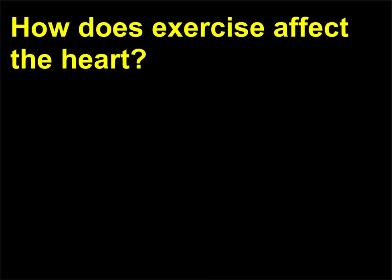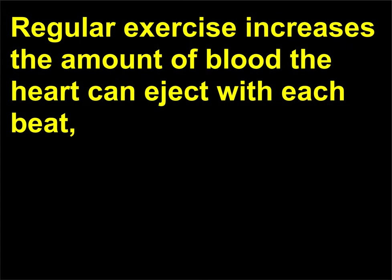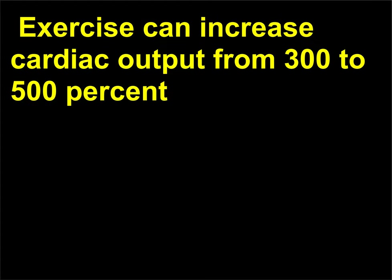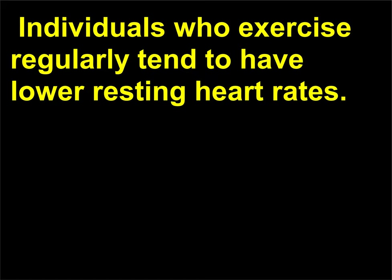How does exercise affect the heart? Regular exercise increases the amount of blood the heart can eject with each beat, so fewer beats per minute are needed to maintain cardiac output. Exercise can increase cardiac output from 300 to 500 percent and increase heart rate up to 160 beats per minute. Individuals who exercise regularly tend to have lower resting heart rates.